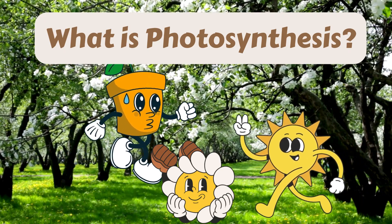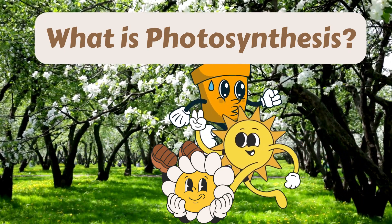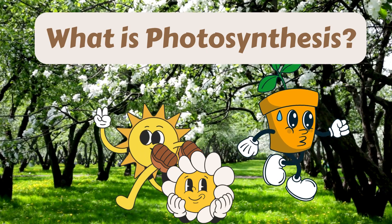Hello, kids! Today we're going to discover the magic behind how plants make their food. It's called photosynthesis.